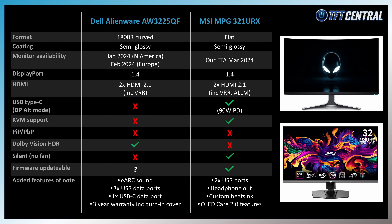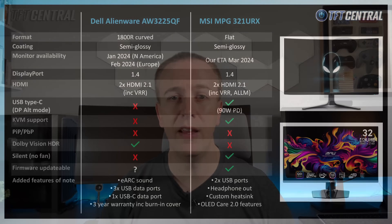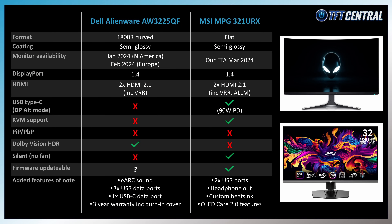The Dell model is the first to market and it's the only curved model on this list. It's also got Dolby Vision HDR support and an HDMI 2.1 port that can handle eARC sound — features we've not seen available from OLED monitors before, with eARC sound appearing to be exclusive to the Dell model so far. Dell's warranty is also solid and specifically includes burn-in protection, although a key deciding factor is probably whether you want a curved format or not — it's a fairly subtle curve at 1800R, but we personally prefer a flat format in this size bracket.